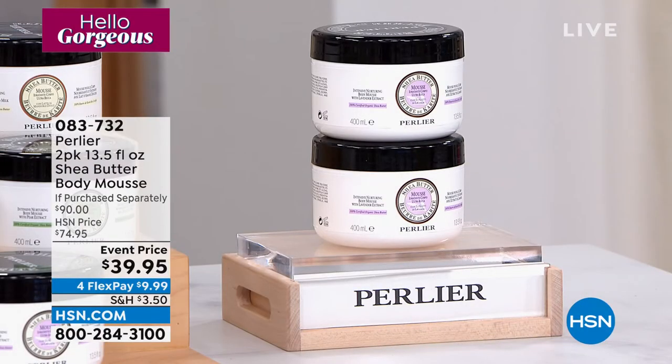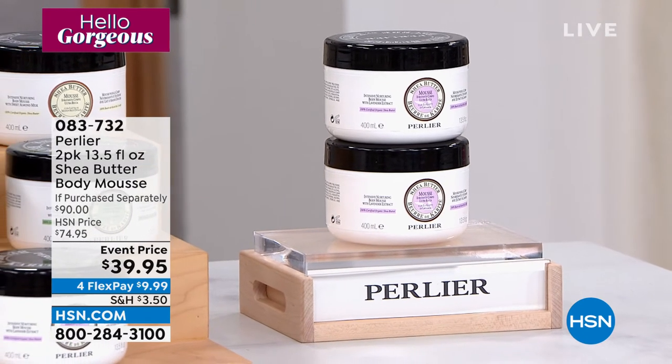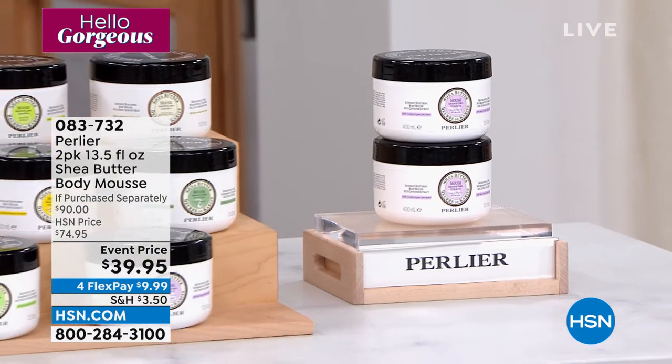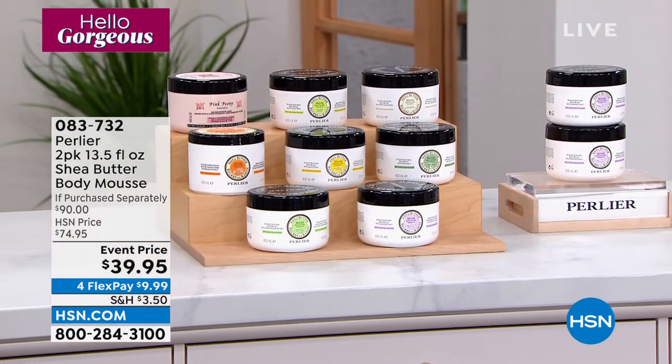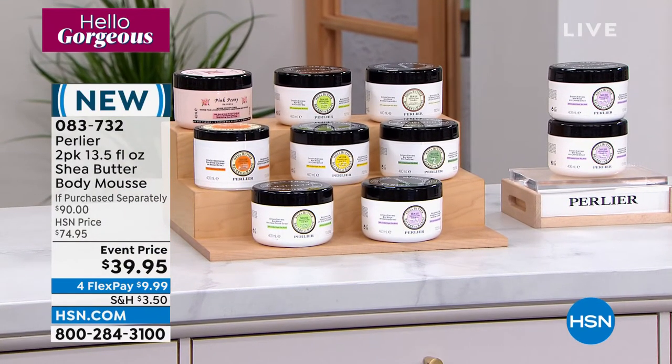Coming up in just a couple of minutes, we have the two-pack of the Body Mousse with 100% organic shea butter. Scents include pink peony, shea almond, shea limoncello, shea pistachio, shea pear, shea cocoa, shea lavender, and shea amber and bergamot — brand new today.